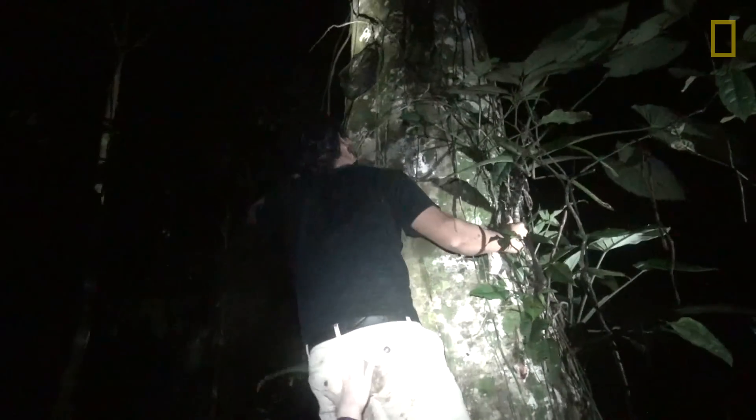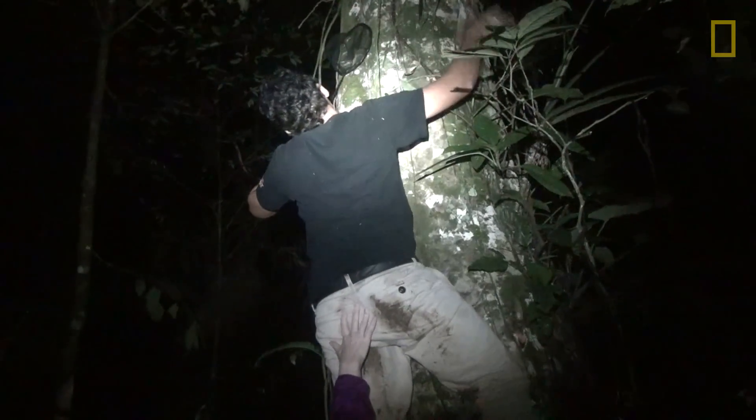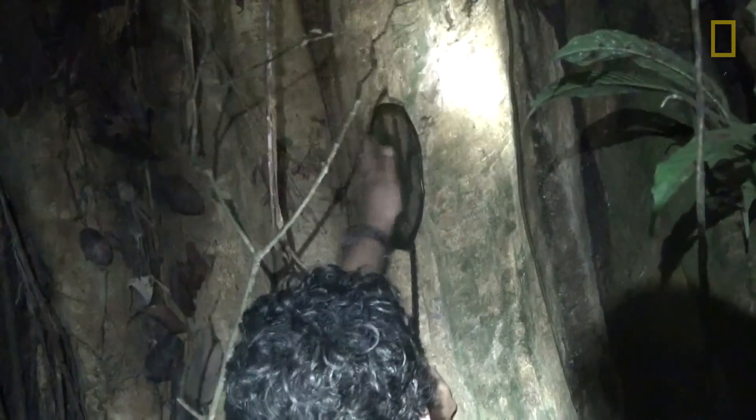If you don't get it, they usually disappear into the tree crevices and that animal is lost for the night. No! They're very aggressive. They can draw blood. And you've got to tough it — once you have the animal, you're not going to drop it just because it's pinching you.